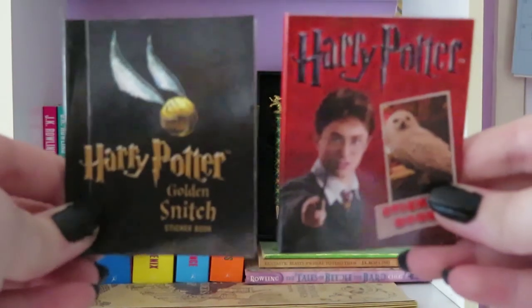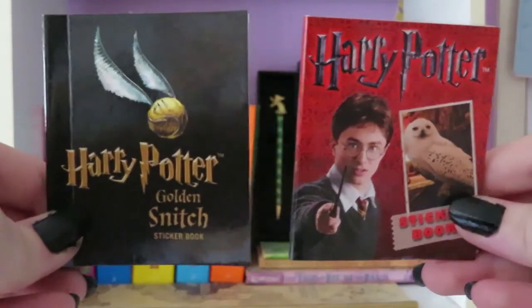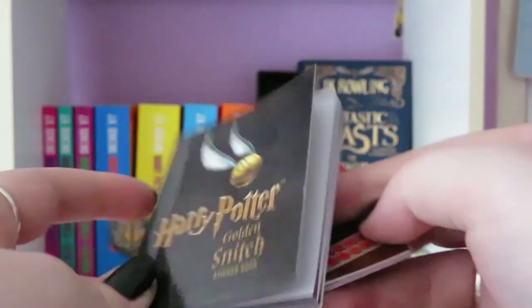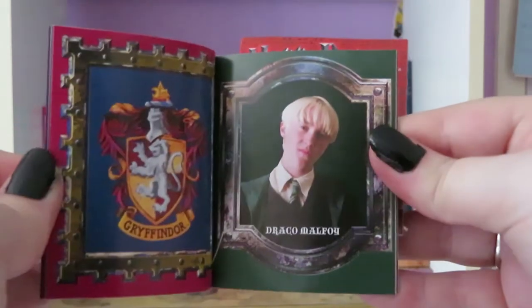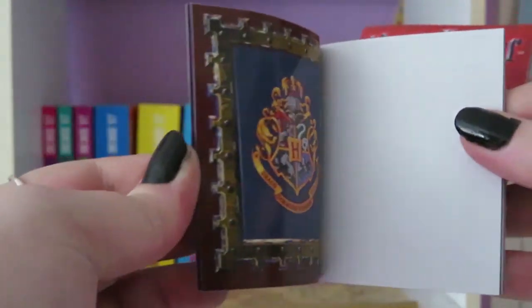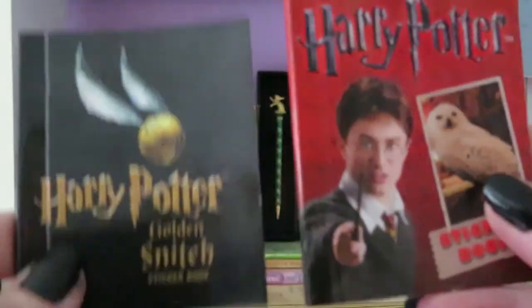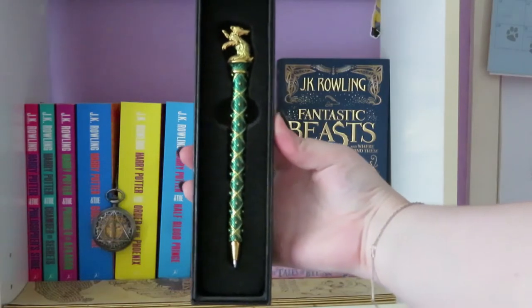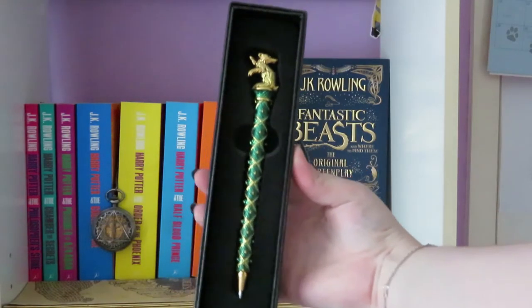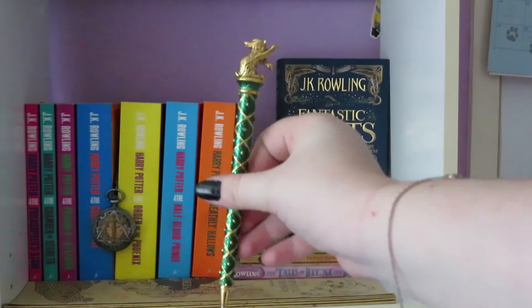These two things right here are just little sticker books that came with my snitch and my Hedwig, that just sort of sit there — they just have stickers, like a Draco Malfoy one. I'm not really sure why this is a thing, but it is, so they just sit on my shelf behind everything else because I don't know where to put them. Next up is a Hufflepuff pen that I also got from Zing slash EB Games — a cute little pen that I have not actually used.